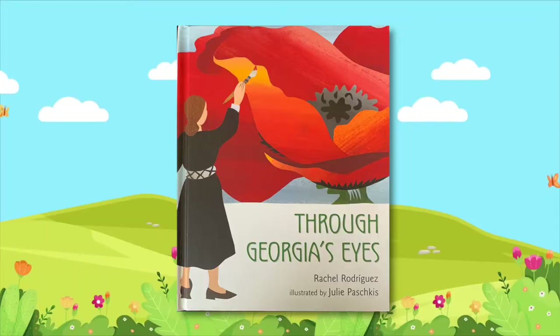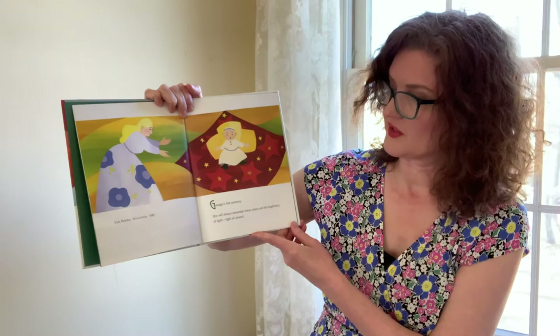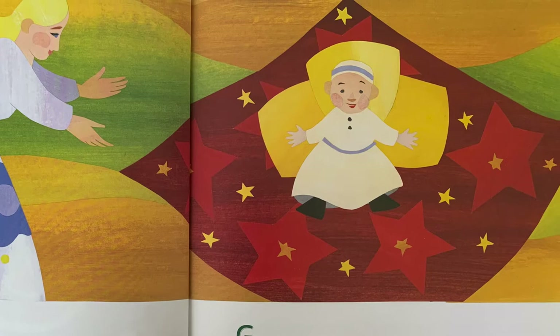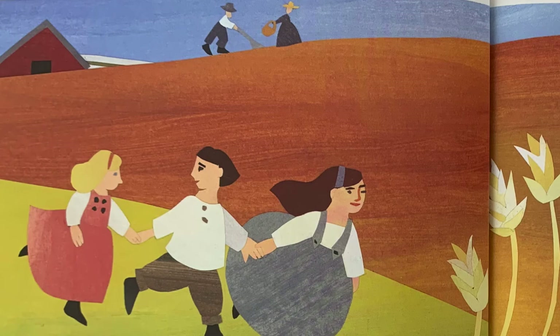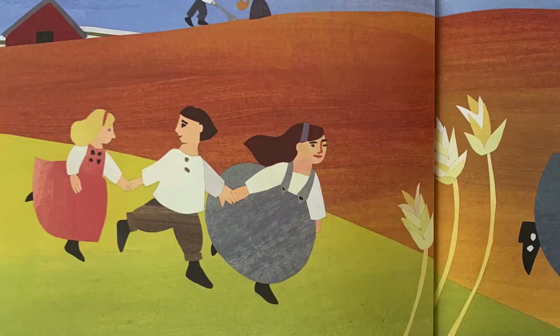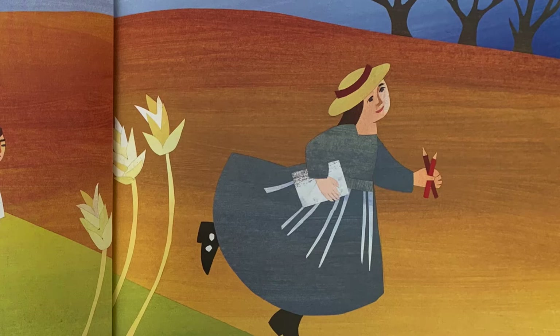Through Georgia's Eyes, by Rachel Rodriguez, illustrated by Julie Poshkis. Georgia's first memory — she will always remember these colors and the brightness of light, light all around. Here's the artist as a baby. Soon, Georgia runs and plays games with her brothers and sisters. Her father gives her sweets and plays Irish tunes. Her mother reads stories and cares for the younger children. Everyone works hard on the farm. Georgia roams the prairie. The trees and land keep her company. Pencil and sketch pad comfort her. She discovers she likes to be alone.